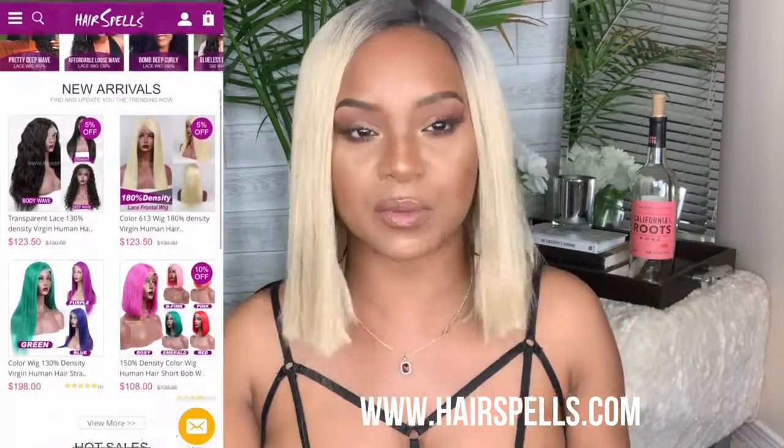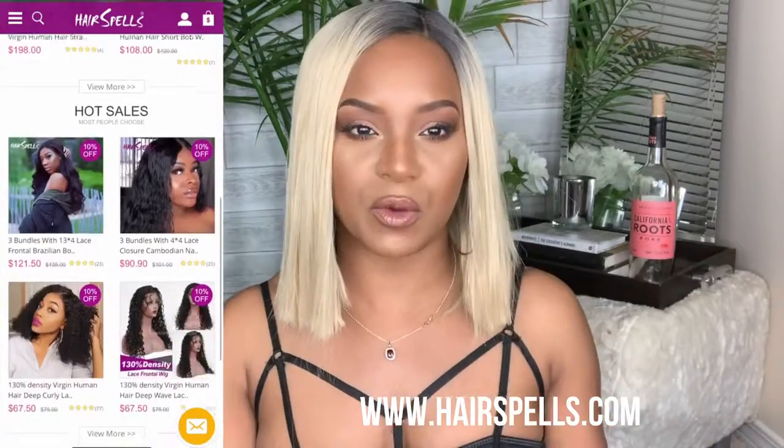This wig right here was sent to me from Hair Spells. I've done a review for them before. They're basically a synthetic wig company where you can find some really fun cosplay wigs. They have your everyday wigs, your fun wigs, and your colorful wigs.